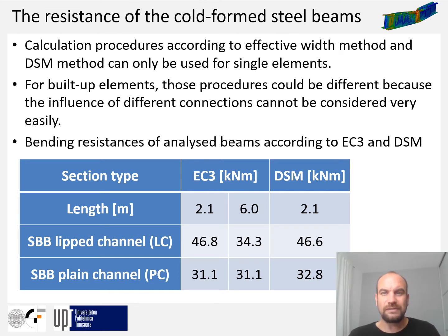The table on this slide shows the results of analytical calculations according to Eurocode and the direct strength method for SBB cross sections, based on experimentally obtained material characteristics. The results show very good correlation in the case of lipped channels and certain differences in the case of plane channels. For the 6-meter length, the bending resistance of plane channels is the same as for 2.1 meters, since plane channels did not result in global buckling failure.